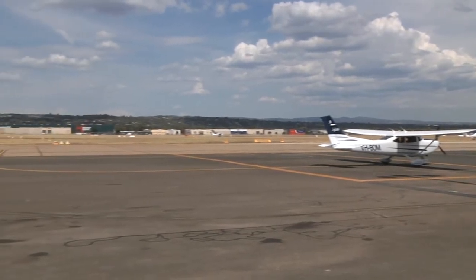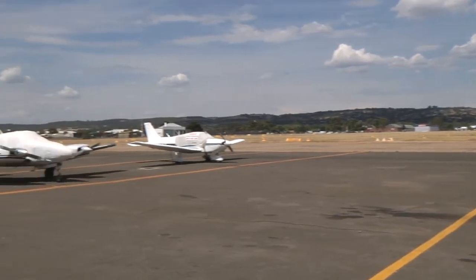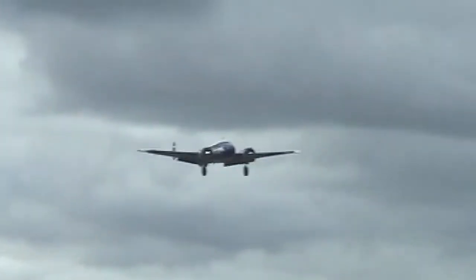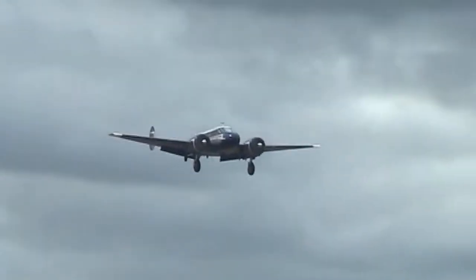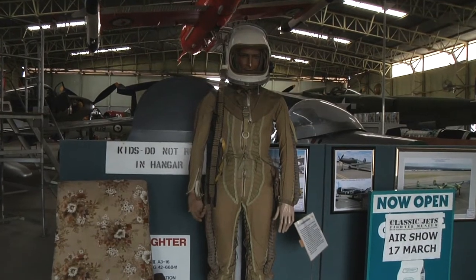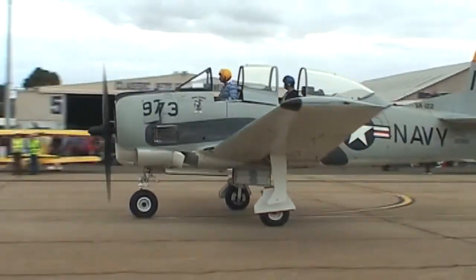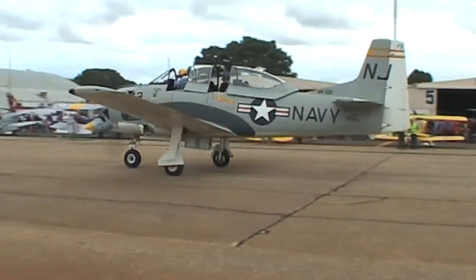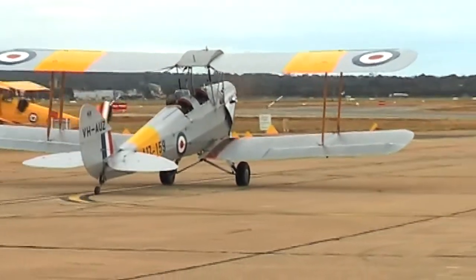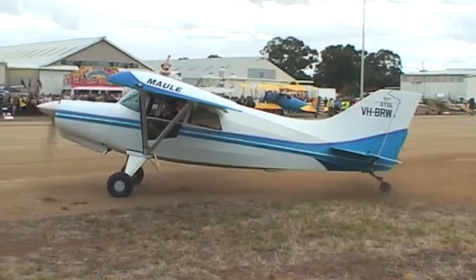Parafield Airport is just 20 minutes from the Adelaide CBD, and according to aircraft movement, it's the fifth busiest airport in the country. It's used for flying training and recreational flying and aircraft maintenance, but it also hosts a jet fighter museum and historic aircraft displays. The Classic Jets Fighter Museum started in 1993 in an old shed in Salisbury. After gaining interest from the public, it warranted a bigger space to showcase the meticulous work of its dedicated volunteers.